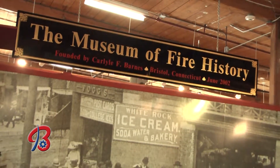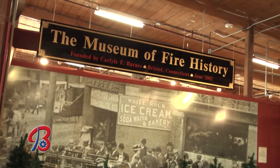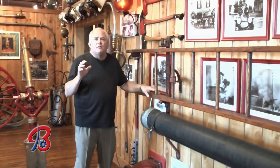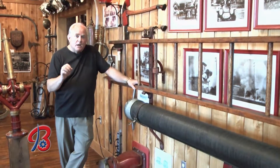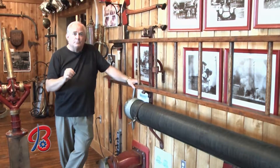We all know fires can happen at any time, but during October, Fire Prevention Month, we pay special attention. One of the hidden treasures of Bristol is the Bristol Firefighters Museum — a collection of firefighter history by Hap Barnes. And if you're a Bristol resident, you may qualify for a free smoke alarm.